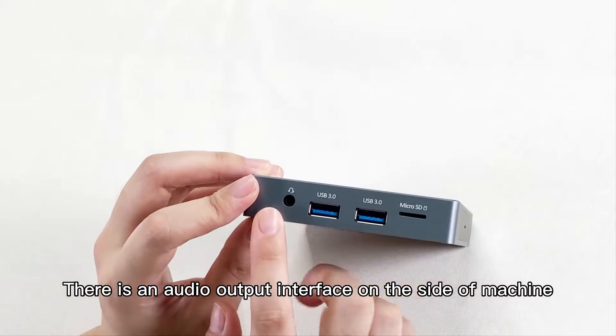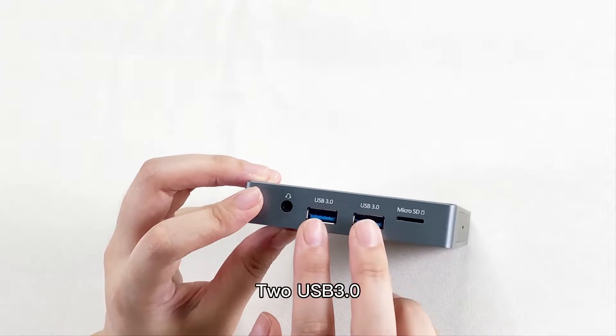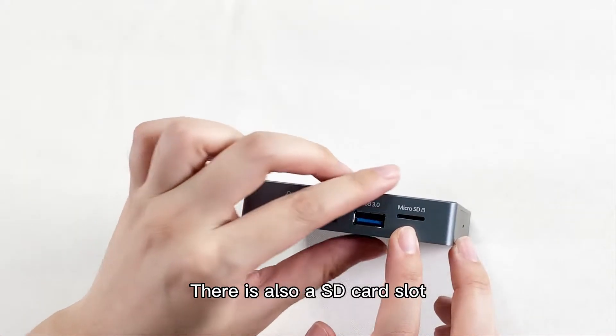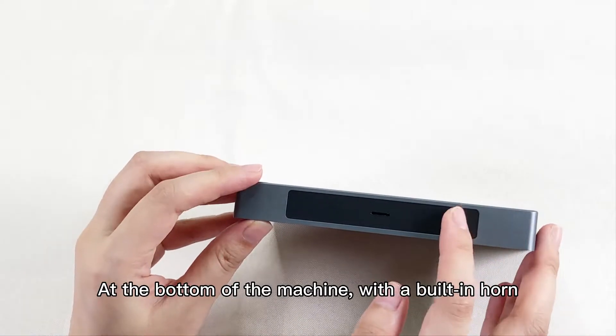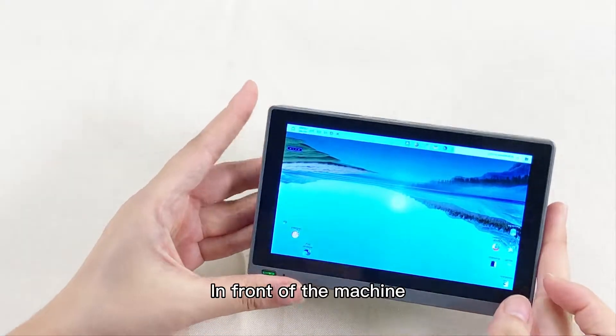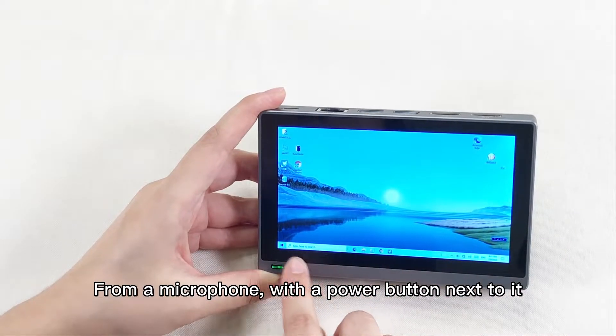On the side of the machine, there is an audio output interface, two USB 3 ports, and an SD card slot. At the bottom of the machine there is a built-in speaker. On the front of the machine, there is a microphone with a power button next to it.